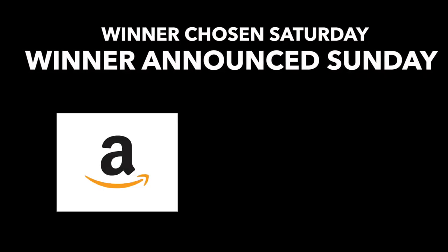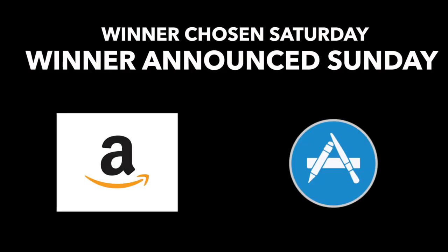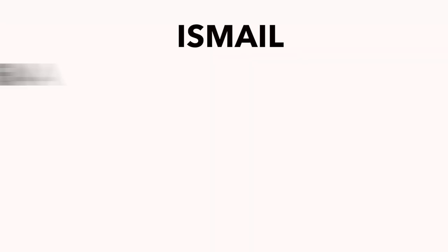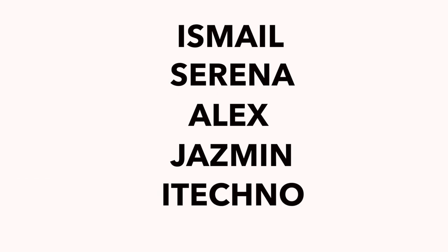As the winner, you'll receive a gift card to Amazon or iTunes, plus you can have your setup featured on my website. I'm going to contact the winners via the email they submitted their setup from, so if you happen to be the winner, keep an eye out there. In today's lineup we have Ismail, Serena, Alex, Jasmine, and iTechno. I'm going to be showing their setups and mentioning a few tweaks they have installed, however their full tweak list can be found down below in the description box. Without any further ado, let the battle begin.